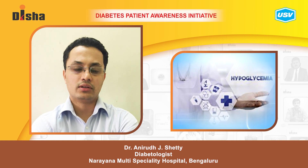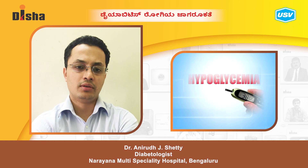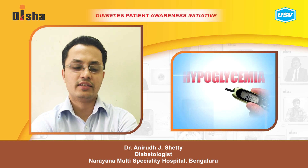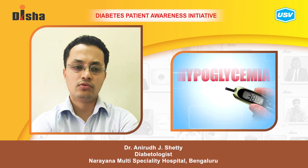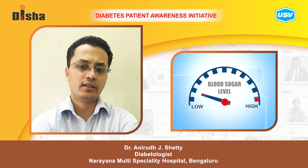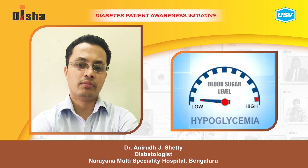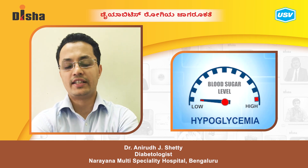Hypoglycemia first aid follows what is called the Rule of 15. Hypoglycemia is defined as blood glucose less than 70 mg/dL. Once your blood glucose level is less than 70, the Rule of 15 applies.